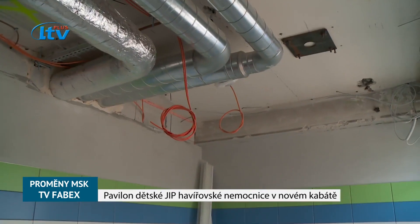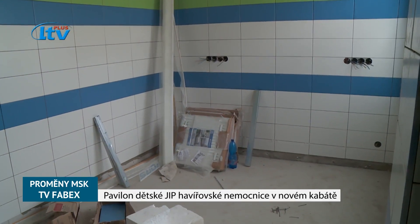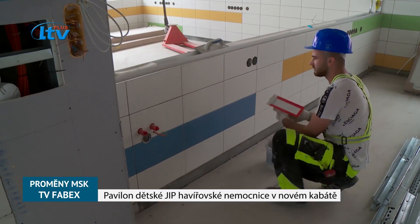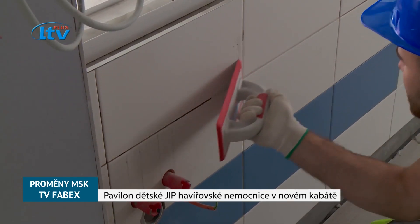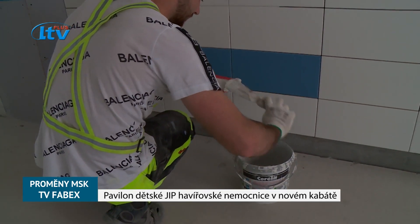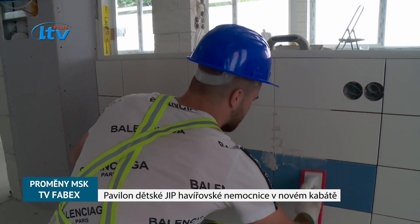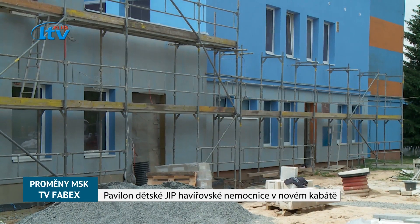Žádné zásadnější problémy stavební tým v průběhu rekonstrukčních prací řešit nemusel. Maximem bylo napojování na stávající zařízení, kdy se museli hledat stávající kanalizace a stávající voda. Hluboké zakládání probíhalo bez problémů, akorát byla trošku změna, protože základy měly být vetknuté do pevného podloží, ale to bylo dost hluboko, takže se nakonec změnil systém a piloty jsou hrubší a fungují formou třecí.